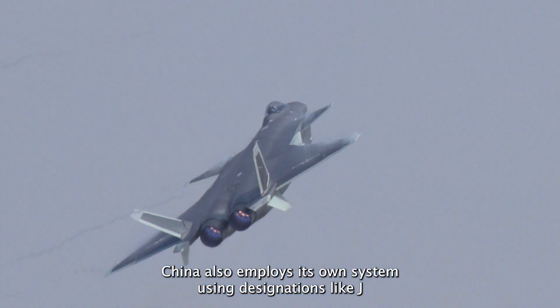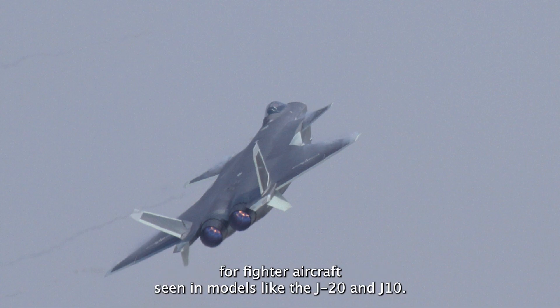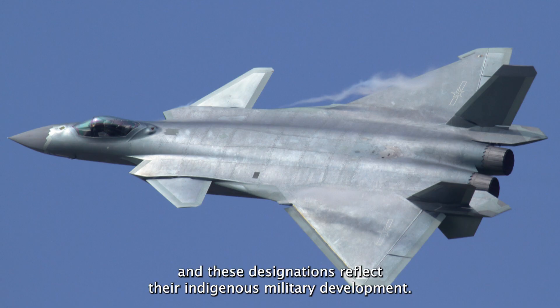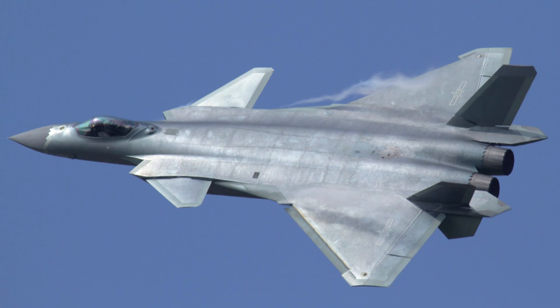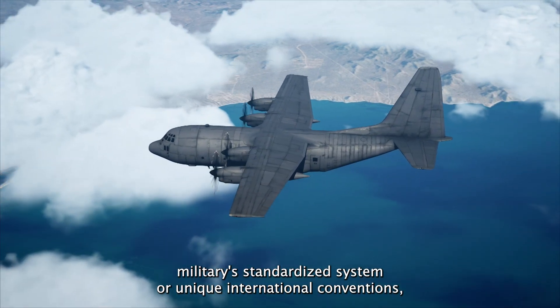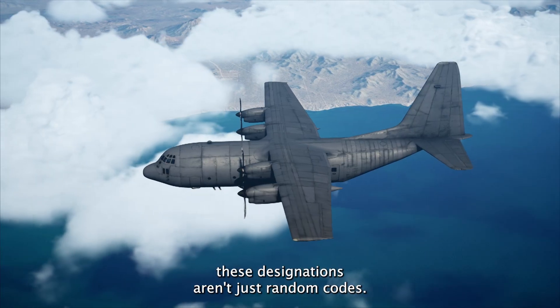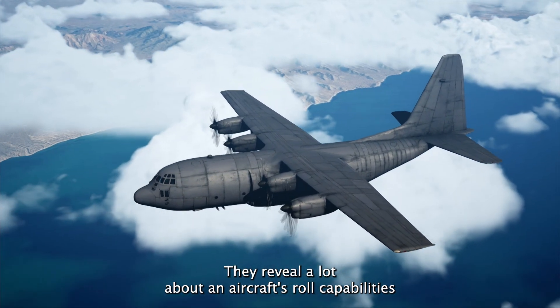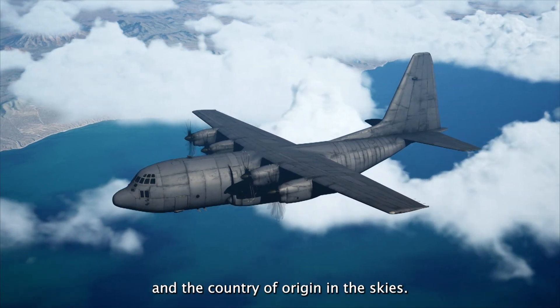China also employs its own system, using designations like J for fighter aircraft, seen in models like the J-20 and J-10. J stands for Jian, meaning fighter in Chinese, and these designations reflect their indigenous military development. Whether it's the US military's standardized system or unique international conventions, these designations aren't just random codes — they reveal a lot about an aircraft's role, capabilities, and country of origin.